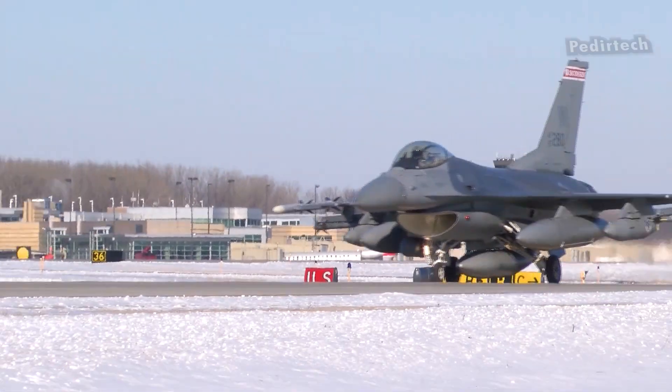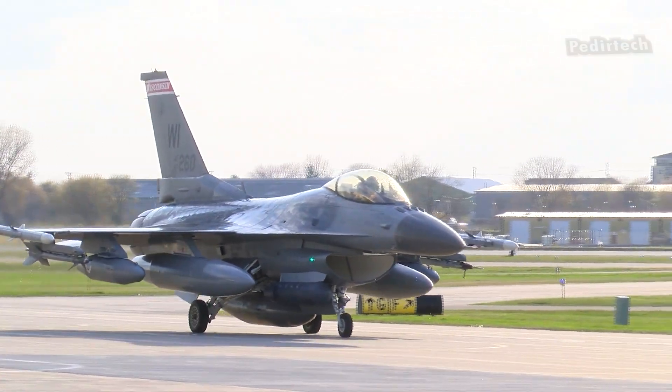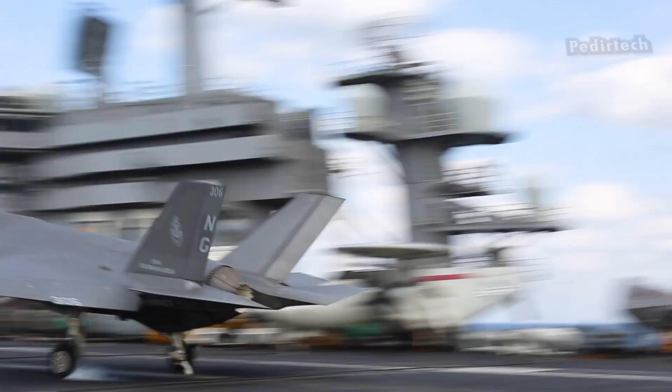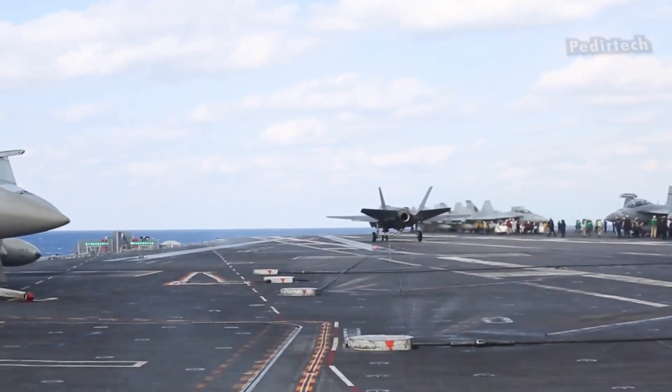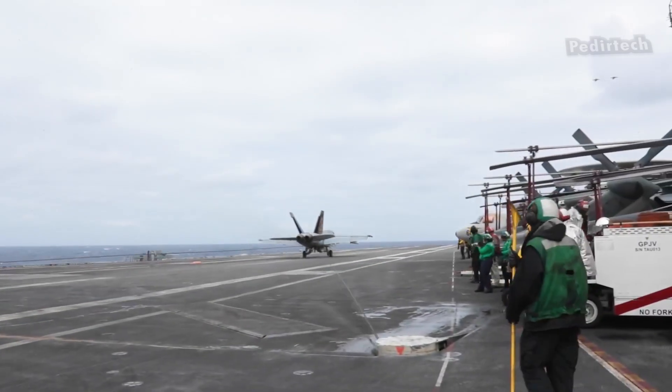One question that many people have about the F-16 is whether or not it has a tail hook. A tail hook is a device that is mounted under the tail of an aircraft and is used to catch one of the arresting cables that are stretched across the deck of an aircraft carrier.